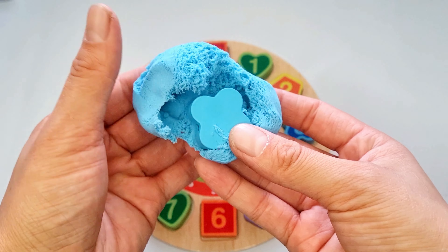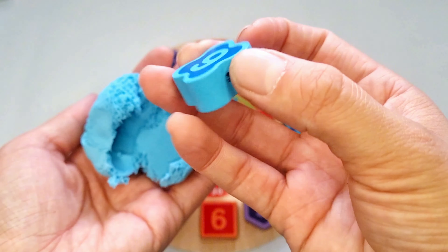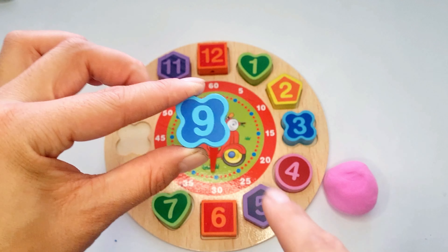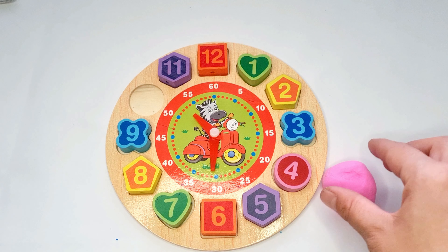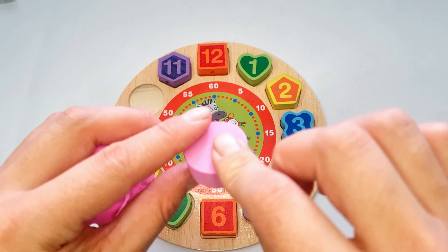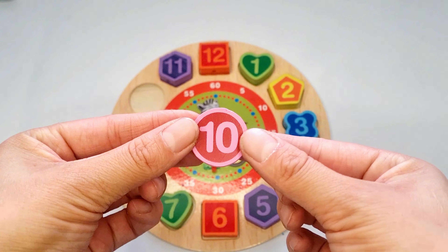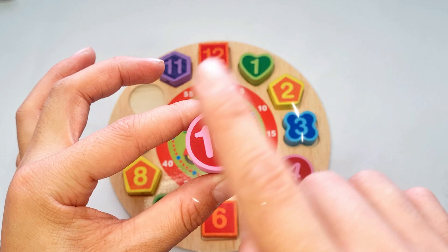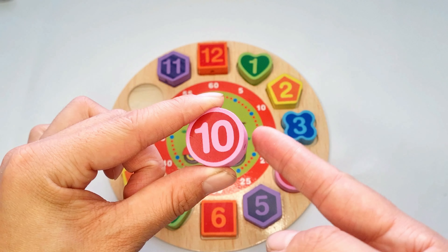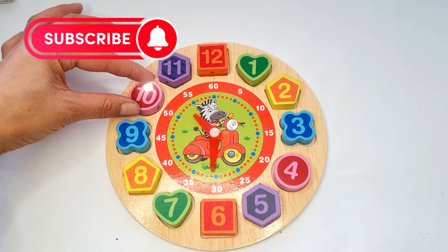Oh, look. Yeah. Number 9, blue flower. Next is purple. Number 10, number 10. What color is it? It is pink color and circle. Put it here.